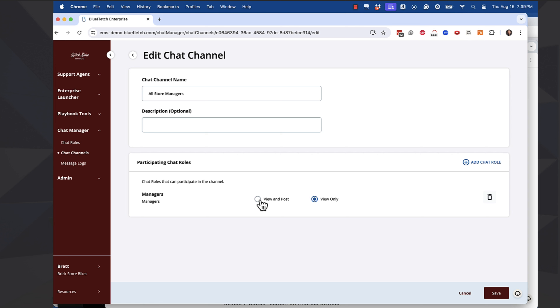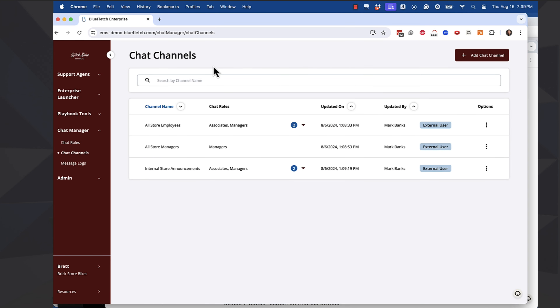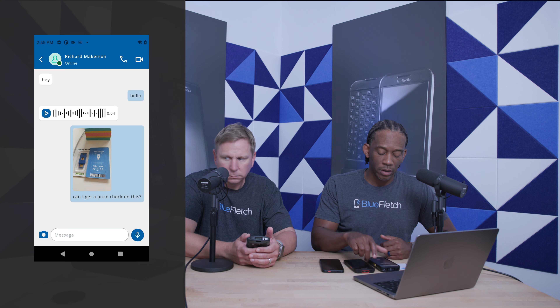So when you post to a group — if you're posting to the associate group, it would show up on any device that's in the store in the associates group. And then for video and voice — let me find you online, I'll hit the video button. So now I can see Brett, he can see me. We need to mute it so that we don't have the feedback loop, but very quick, very simple. This is great when you have someone out in the field and you need some expert advice and need to visually show something to someone in real time.